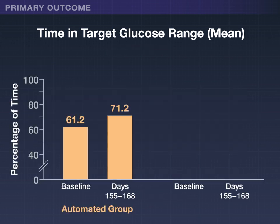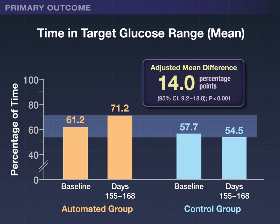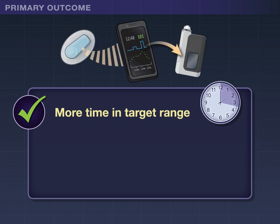Overall, the automated insulin delivery group spent significantly more time in the target range than the control group. The adjusted mean difference between the groups was 14 percentage points, which corresponded to 3 hours and 21 minutes more in the target range per day with the automated system.